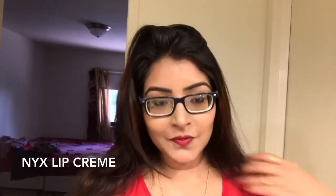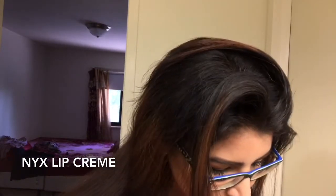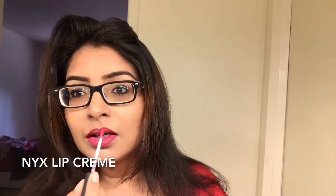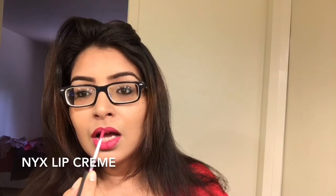I am just crazy for lipsticks! This is the NYX lip cream which I am applying on my lips right now. This is a nude shade — I generally don't go for nude lipsticks because I feel they wash out my face, so this one is a little bit of a pinkish nude kind of shade.